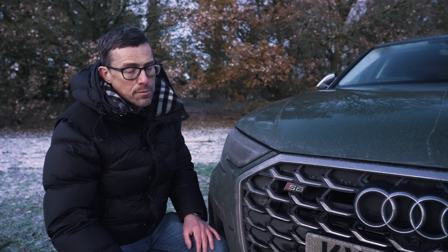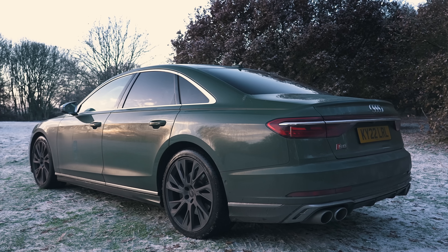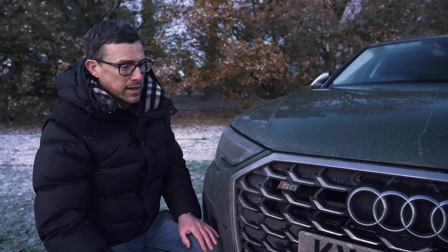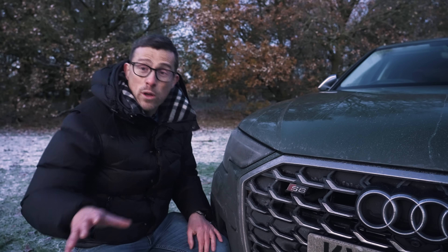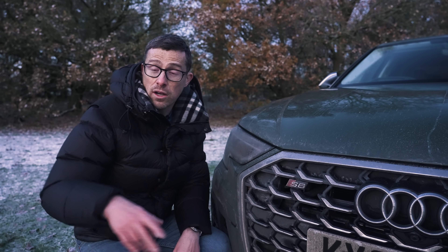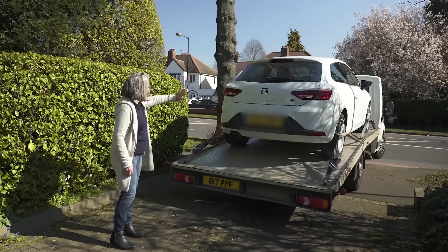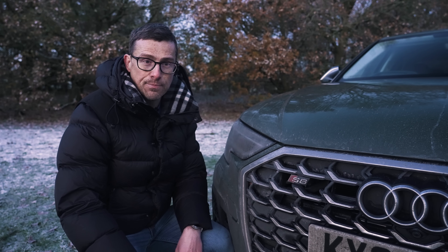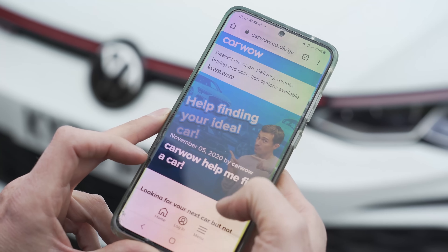All this goodness obviously comes at a price. The S8 starts at £103,000, and this one with options is £110,000. So if you're thinking about changing your car, you probably need to sell your current car. You can do that through CarWow now — just click on the pop-out button or the link in the description below. All you have to do is upload some photos of your car, give a brief description, then dealers all across the country will bid on your car. You pick the highest offer, they'll come to your house, take the car away, and put the money in your account. It is so easy.